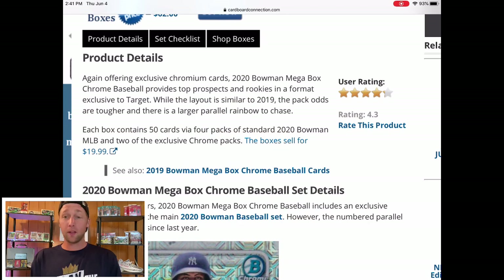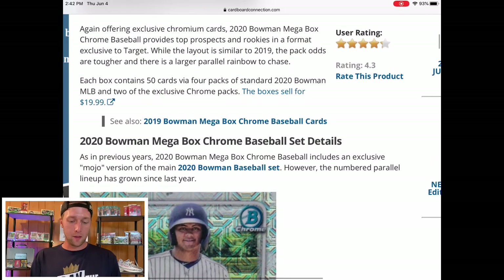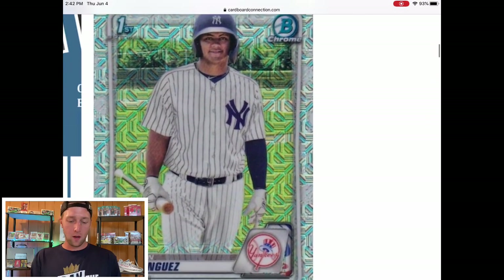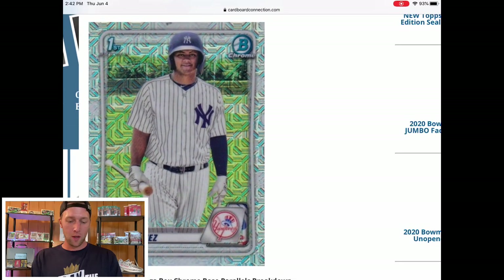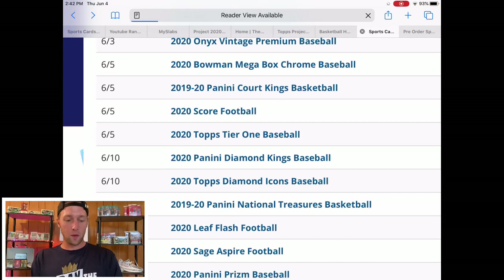These sell for $19.99, so I know it says Megabox but it's the price of a blaster. I think you get one or two packs of those chrome cards and it has that mojo look. I'm not sure what the Jason Dominguez is selling for but I would guess that is a pretty valuable card — the cards look amazing. I will definitely be heading out this afternoon and tomorrow on Friday to try to find some of these Bowman Megaboxes in my area.